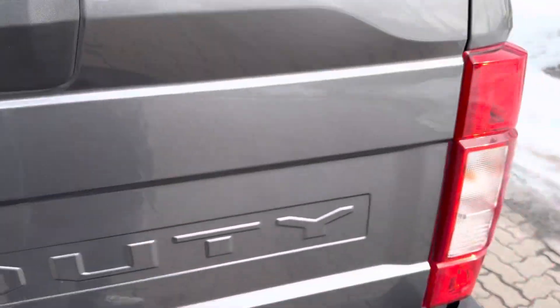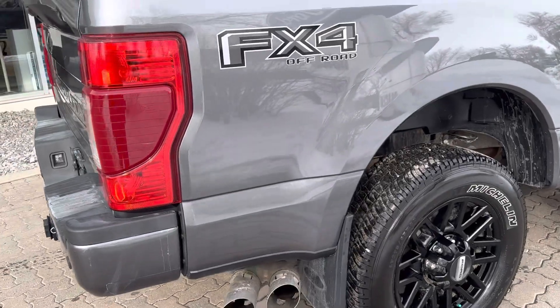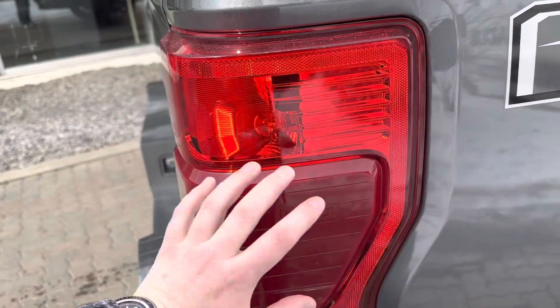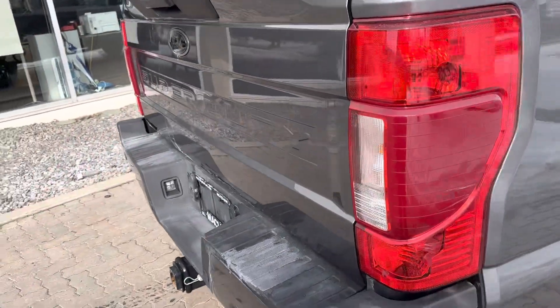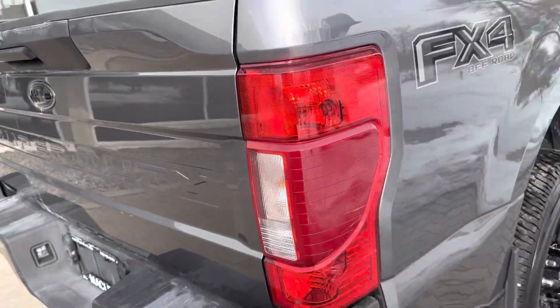Plenty of bed space. We are talking about a crew cab with the six and three-quarter bed, so you have plenty of room. I do have the blind spot detection, and that's actually where the little radar is located nowadays because it just doesn't pick up as much dirt — it's a little bit more functional and tends to work quite well.